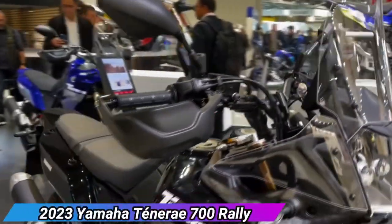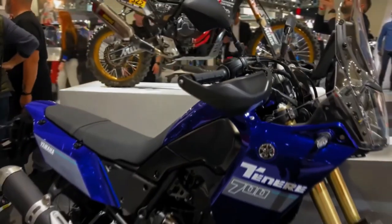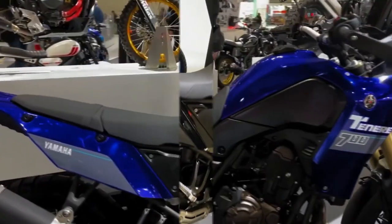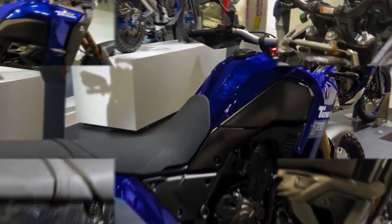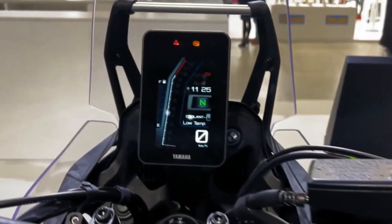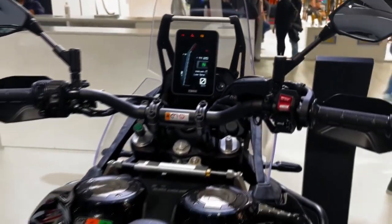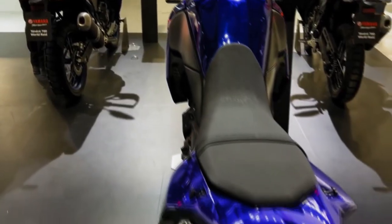The 2023 Yamaha Ténéré 700 lineup comes ready to be equipped with a quick shifter system, available as an optional genuine accessory from Yamaha. The front brake lever has been redesigned so it will be less likely to sustain damage if the bike falls over, and there's now a USB socket in place of the previous 12V socket. Slick new LED indicators are included, plus new colors and graphics, a 5-inch dual-themed TFT meter with smartphone connectivity, 3-mode switchable ABS, and full LED lighting, combined with its high-torque engine, slim chassis, and tough rally-bred design.